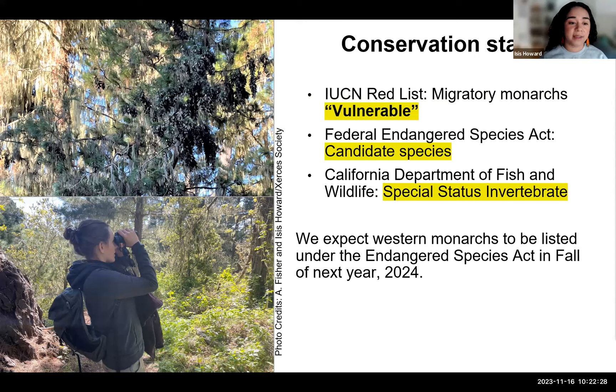The ESA listing is reviewed every year, and we do expect monarchs to be listed under the ESA in fall of next year. We're crossing our fingers — not because we want monarchs to be listed, but because in this really critical time it's important that we develop these policy protections to help us better manage our groves and all the habitats that monarchs rely on to be successful.